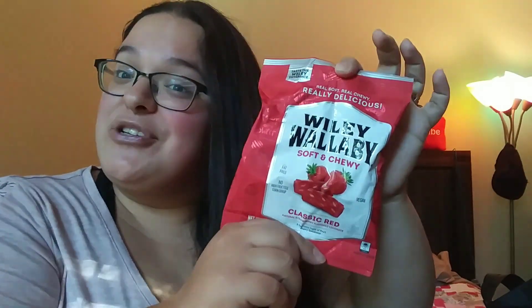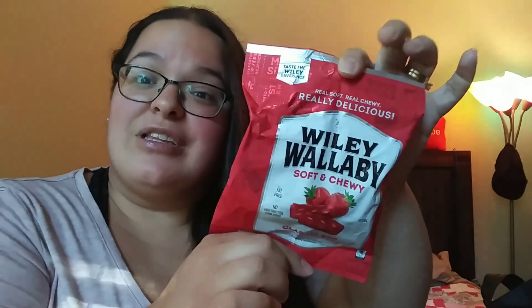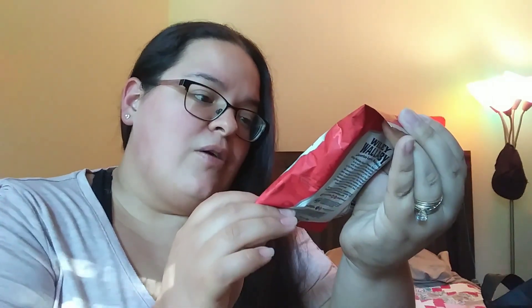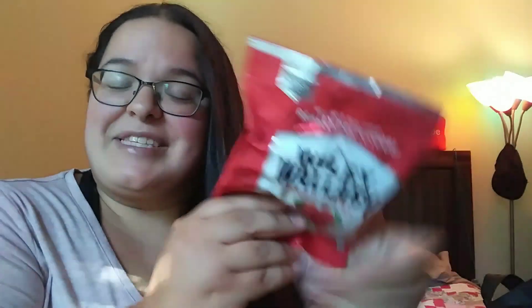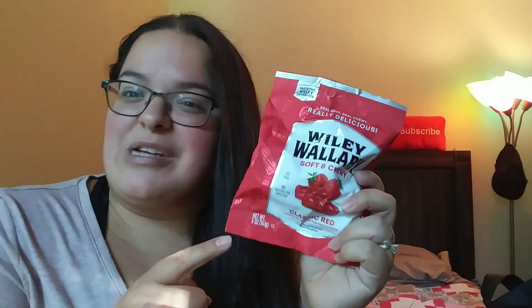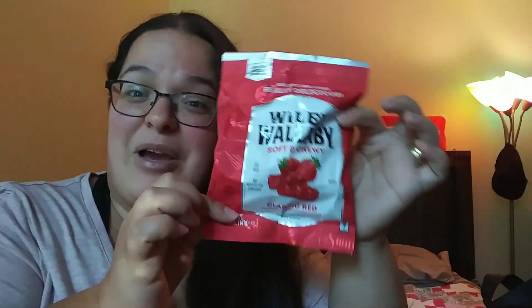My friend Bonnie over at Bonbon's Haul recently sent me some of this in friend mail and I don't know why I never realized they had it at Dollar Tree. I am so in love with Wiley Wallaby soft and chewy classic red — the natural strawberry-flavored licorice. It's kind of a mix between a red vine and a Twizzler, with that Twizzler texture but super thick and so spot-on strawberry flavor. They also have a black licorice flavor which I'm curious about. I definitely picked up several bags.